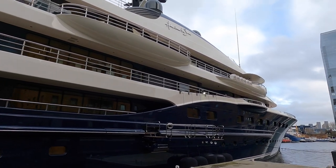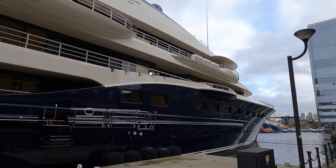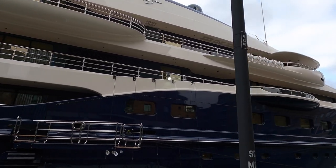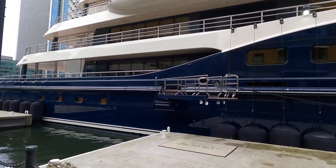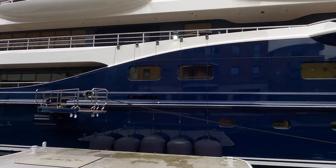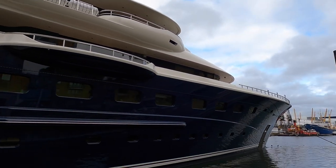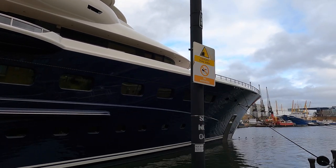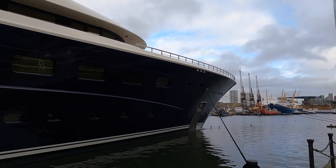Her vast decks cover an astonishing 1,000 square meters. The private owner and VIP suites are located on the main deck. She has a range of 5,500 nautical miles at a speed of 13 knots and carries 250,000 litres of fuel on board and 75,000 litres of fresh water.